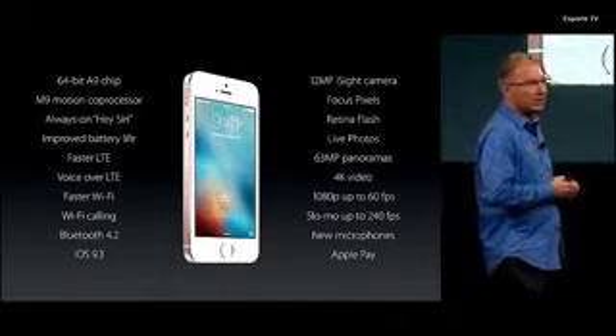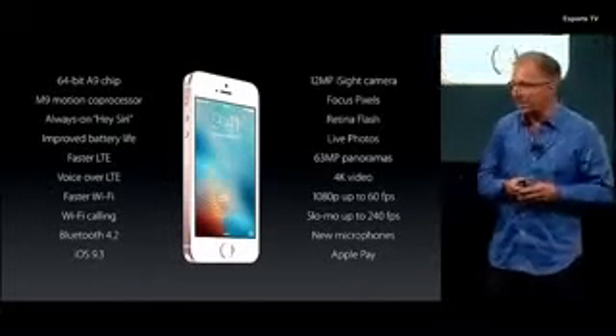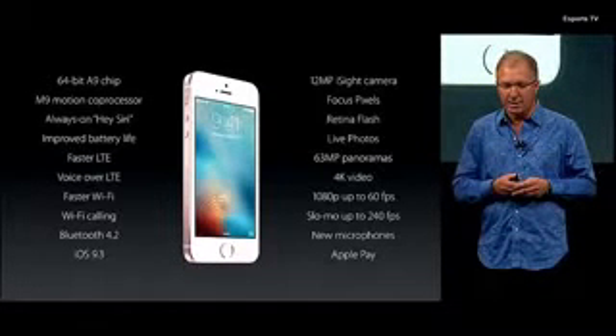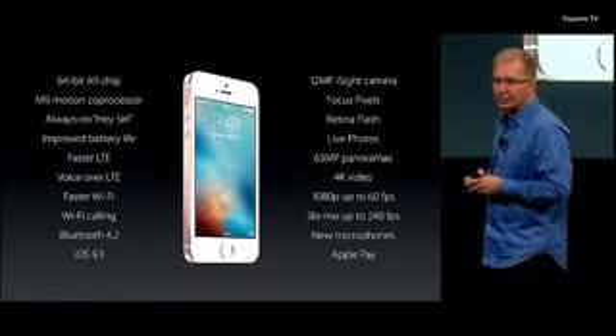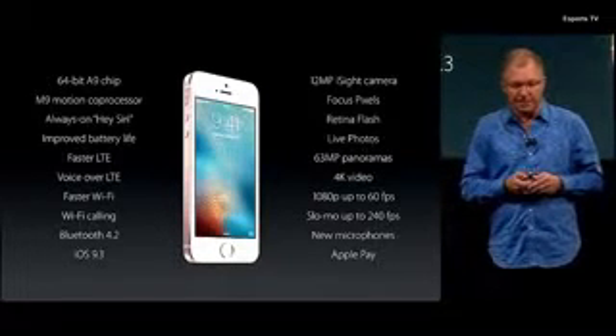As you can see, we've added an incredible array of advanced technologies to the iPhone SE in this really compact design, which makes it the most powerful 4-inch phone ever. It really is an amazing device.